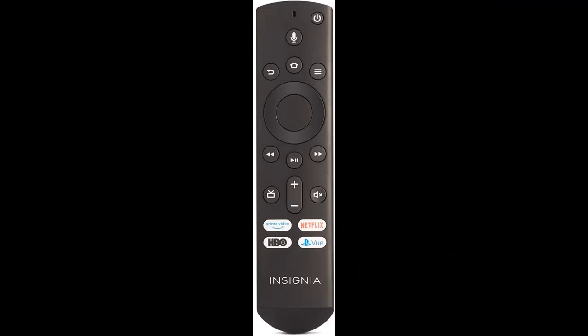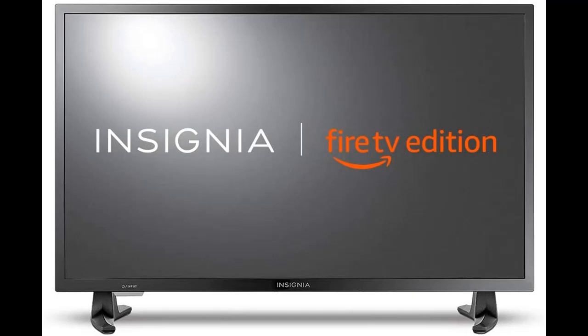The Insignia Full HD Smart TV is a new generation of television featuring the Fire TV experience built in, including a voice remote. Insignia delivers a superior TV experience that gets smarter every day.